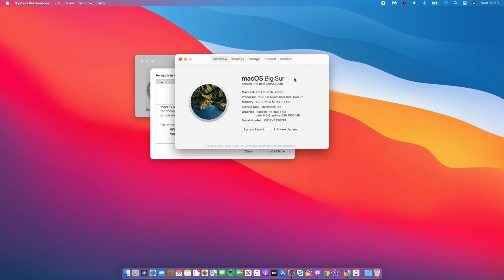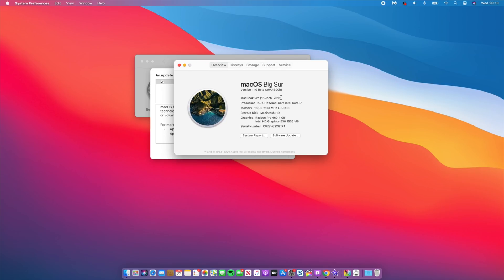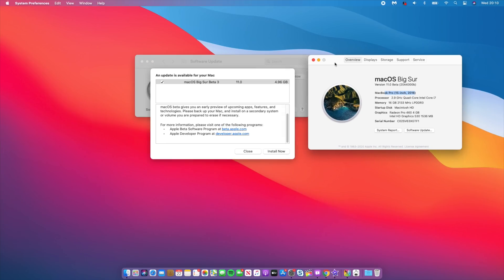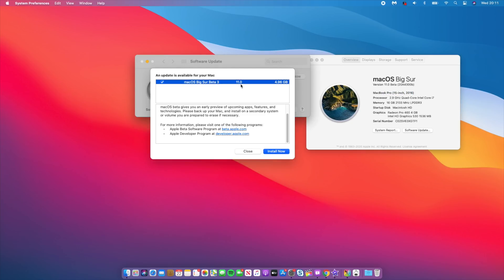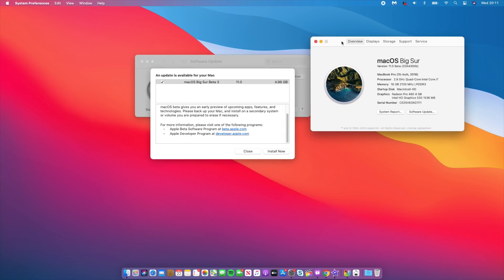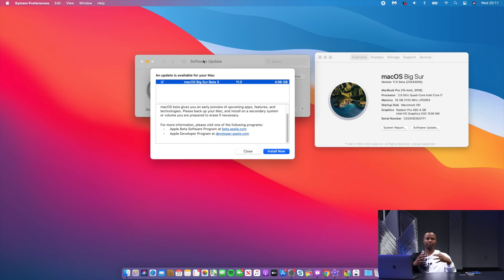In case you're curious, this is a MacBook Pro 15-inch 2016. The update size for me comes in at around 4.96 GB, which is very sizeable considering some of the issues we were facing with beta 2 — I made a video about it which I'll link at the top. I expect beta 3 to come with improved stability.